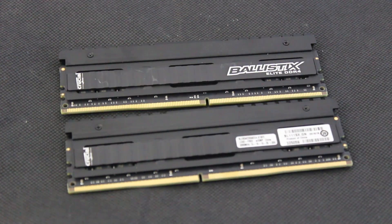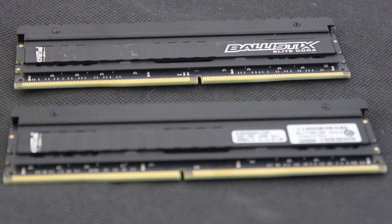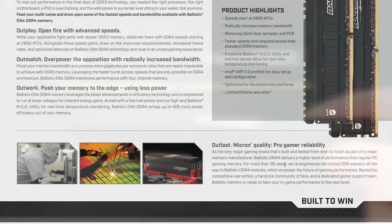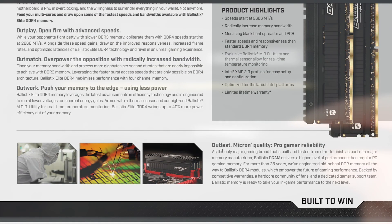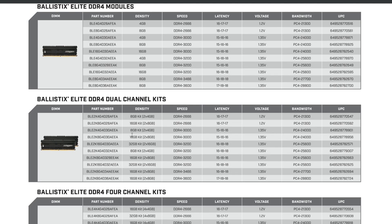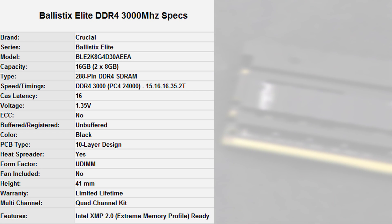The memory feels sturdy and the metallic textured heat spreader feels substantial — not the most important detail, but it feels like a product designed to last. There are various Ballistix Elite kits for sale and we were sent the 3000MHz variety. Crucial's online store covers other kits including 3200MHz, which we've included on screen. One thing to bear in mind is that the RAM is 41mm in height — not the tallest available but not low profile either, so if you have a cramped case with an AIO mounted at the top, keep that in mind.